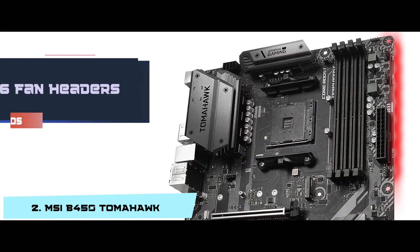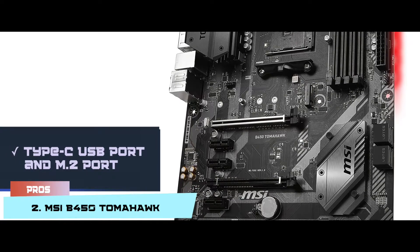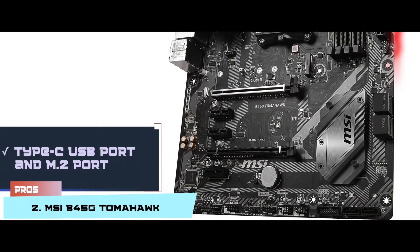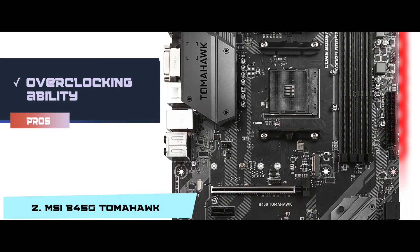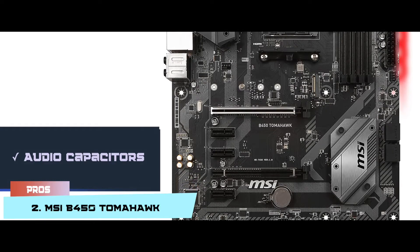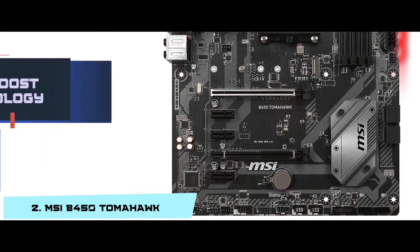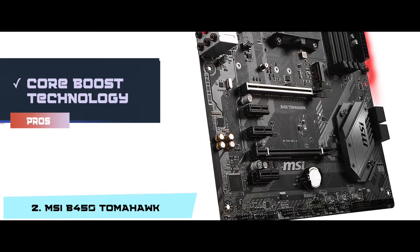Its pros are: it has 6 fan headers for cooling purposes. It supports a Type-C USB port and M.2 port. It has higher overclocking ability, more stability, and faster memory. It provides pure and clear sound by using great audio capacitors. Its Core Boost technology helps the CPU to receive undistorted current quickly.